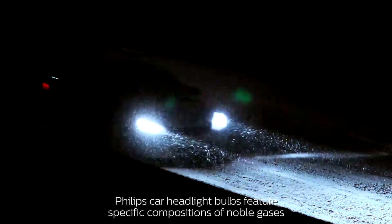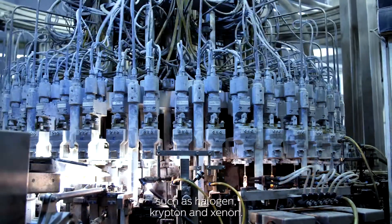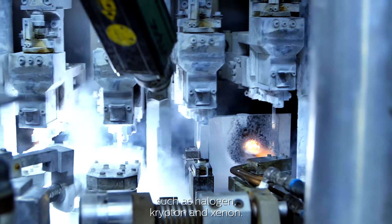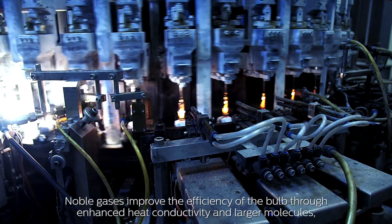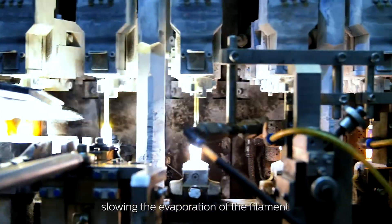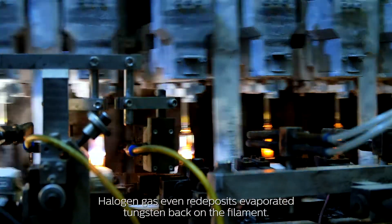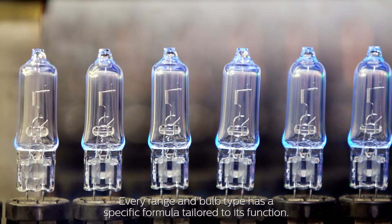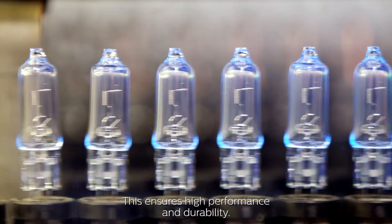Durability and performance in one. Philips Car Headlight Bulbs feature specific compositions of noble gases, such as halogen, krypton, and xenon. Noble gases improve the efficiency of the bulb through enhanced heat conductivity in larger molecules, slowing the evaporation of the filament. Halogen gas even redeposits evaporated tungsten back on the filament. Every range and bulb type has a specific formula tailored to its function, ensuring high performance and durability.